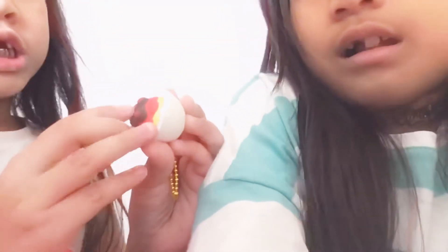Guys, comment down below what is the next one. And then the next one is the spaghetti. Like the sausage, like the cheese, like the white. Like this.